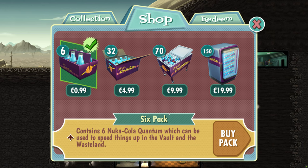Among these treasures, the iconic Nuka-Cola holds a special place, and its presence in Fallout Shelter adds a delightful twist to the game's dynamics. So, let's embark on a thrilling journey to unravel the secrets of this beloved beverage, and how it can revolutionize your vault-dwelling experience.